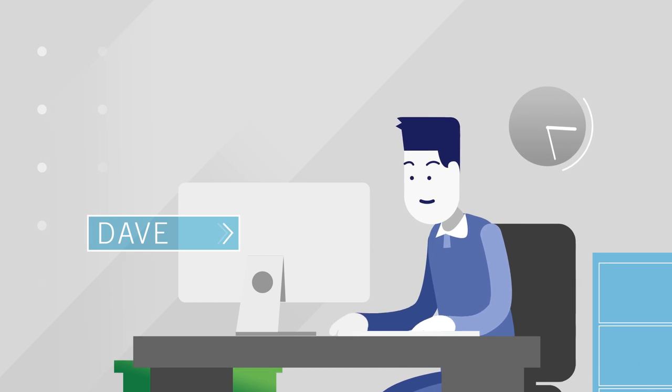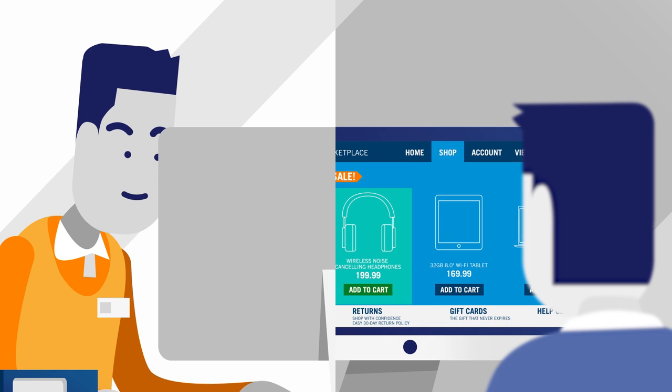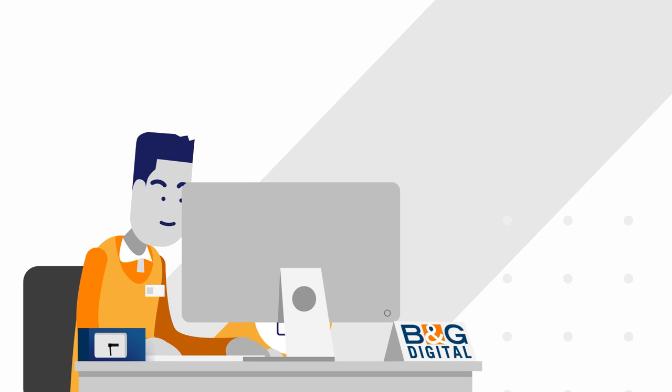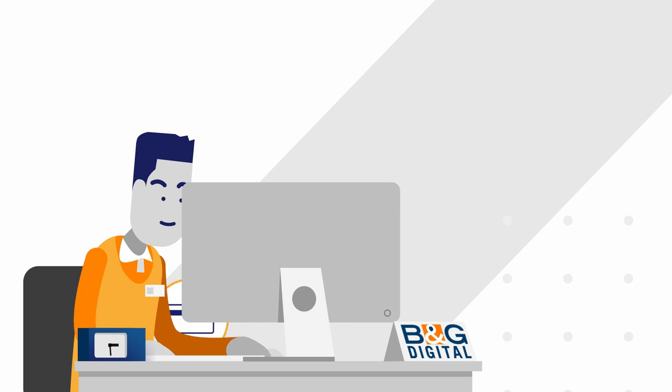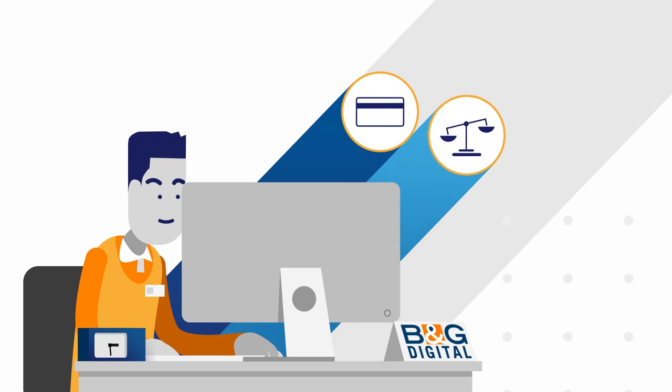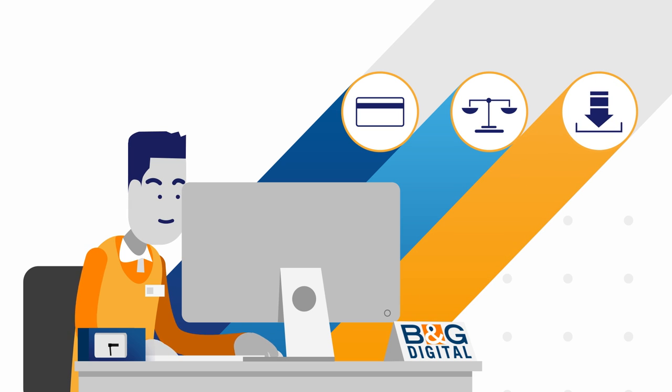Here's Dave. He's ready to buy a pair of headphones online. And here's the online retailer. His business implemented 3D Secure Authentication on its website a while back. It helps reduce fraud, shifts liability so the business isn't on the hook for fraudulent payments, and helps lower interchange fees.